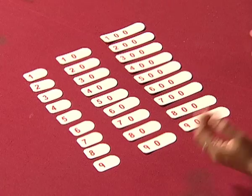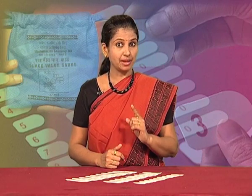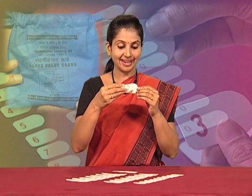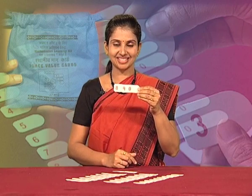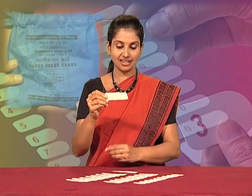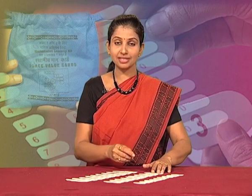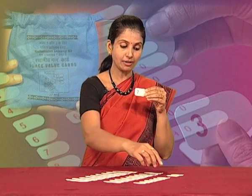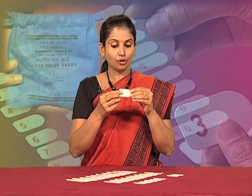Now I will show you how to form the number 67 using these cards. But before that, remember to always hold the cards from the curved side, end to end, like this. Now I will show you how to form the number 67. I first take card 7, and now I will be taking 6 and hold the two cards curved side end to end.